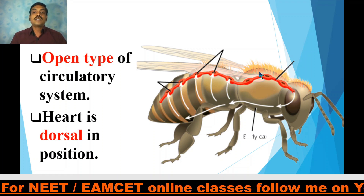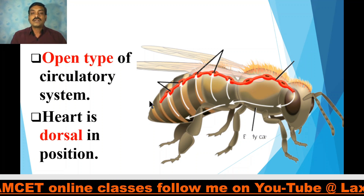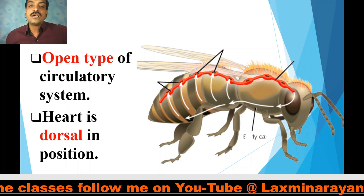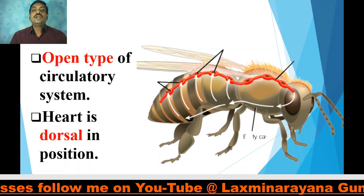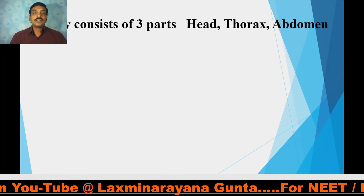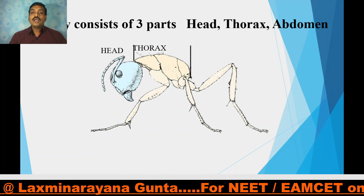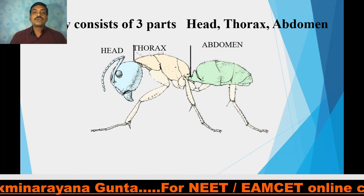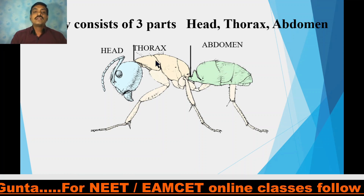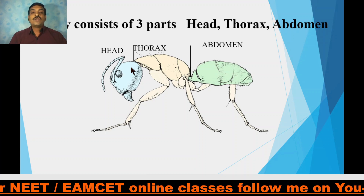The heart in arthropods is dorsal in position, which is an invertebrate character. We have a ventral heart, but arthropods have a dorsal heart. The body contains three tagmata: the three parts of the body are the head, thorax, and abdomen. In some arthropods, the head and thorax are united — they are merged to form a cephalothorax.